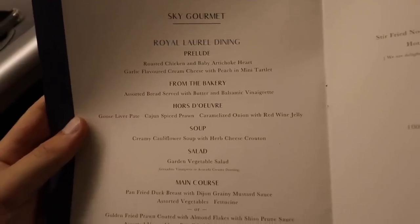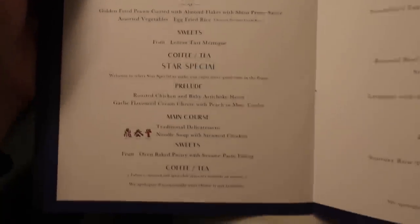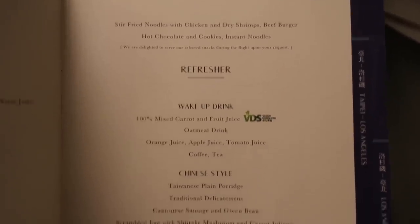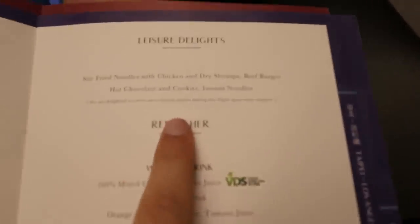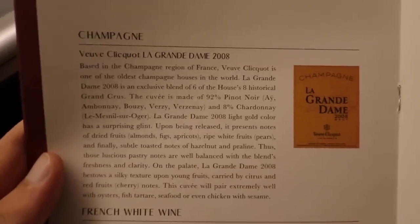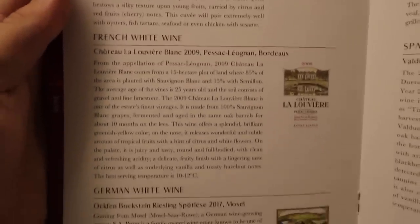How about we have a look at the menu while we wait to push back? We have dinner, including a special from Din Tai Fung, breakfast, in-flight snacks, and for drinks we have vintages from 2008. Pretty darn impressive for business class.